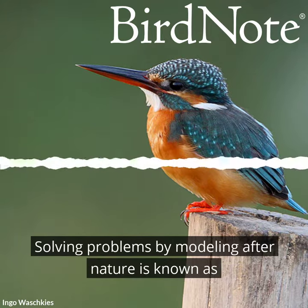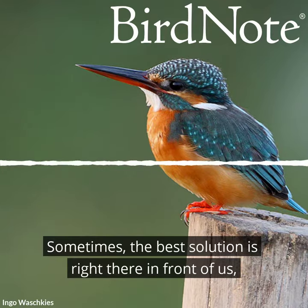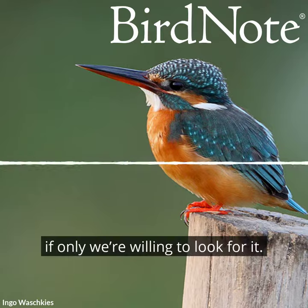Solving problems by modeling after nature is known as biomimicry. Sometimes the best solution is right there in front of us, if only we're willing to look for it.